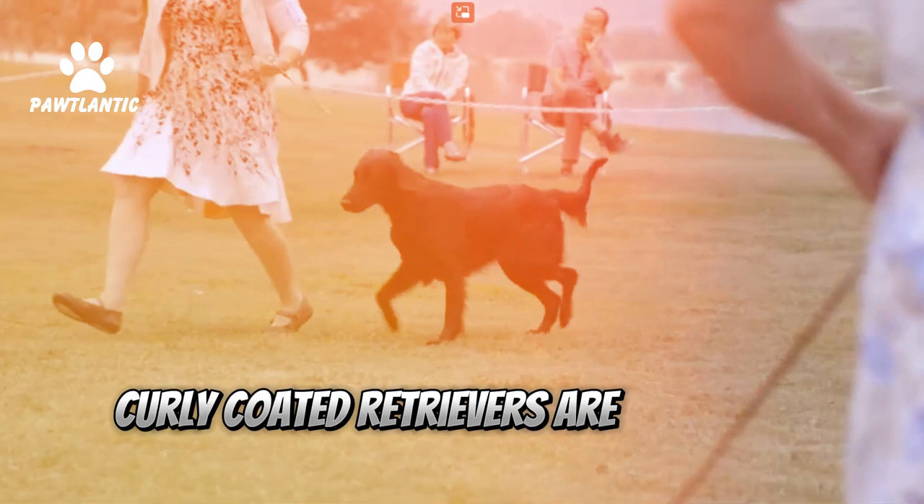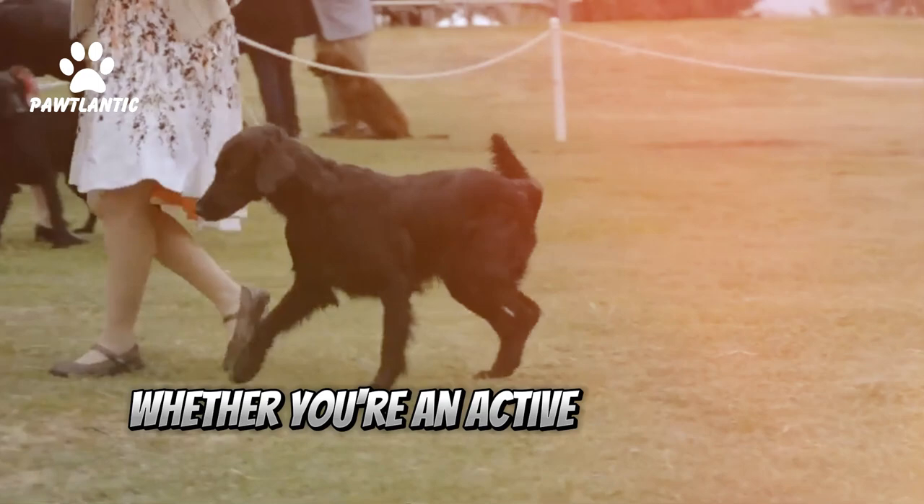Fact 8: Rare Breed. Curly Coated Retrievers are relatively rare, so if you have one, you've got something special.